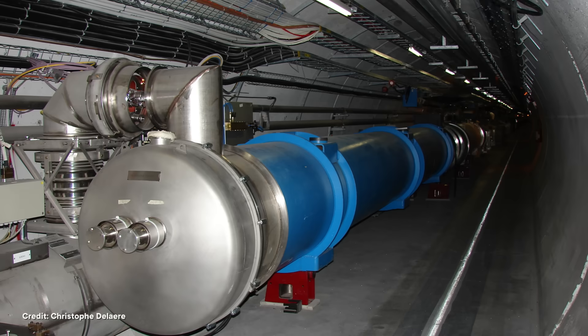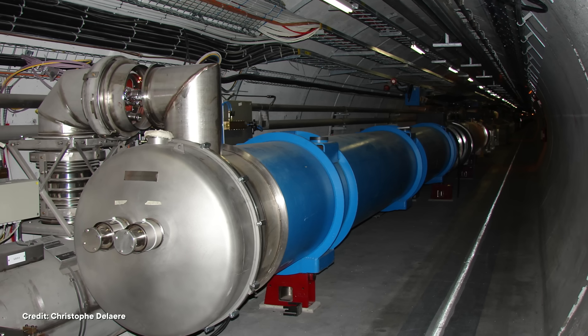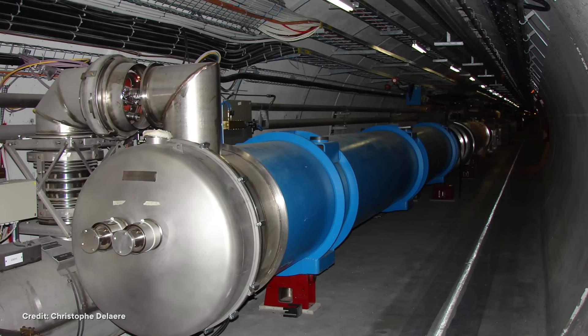When you think of a particle accelerator, you probably picture something like this — a machine the size of a city with thousands of giant magnets and massive underground tunnels. Because for decades, physicists have been obsessed with building bigger and more powerful accelerators to unlock deeper and deeper secrets about the universe. But recently, at least two teams of scientists have gone the opposite direction. They have built particle accelerators the size of a penny.